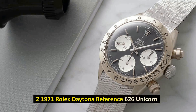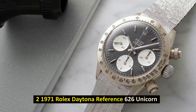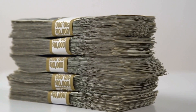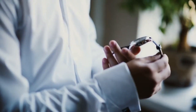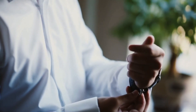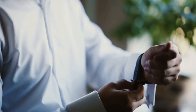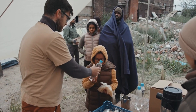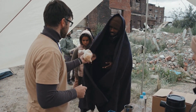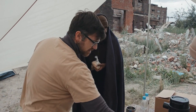Number 2: 1971 Rolex Daytona Reference 6265 Unicorn. In May 2018, it was sold for $5.9 million. The unicorn is the only vintage white gold Rolex Cosmograph Daytona ever produced, and simply looking at its picture makes it easy to understand why this model commands such an extraordinary price. The proceeds from this sale were donated to the charity Children Action by watch collector John Goldberg.